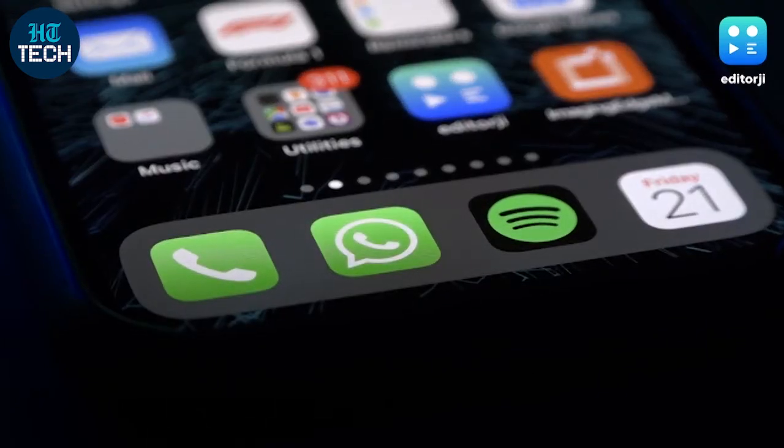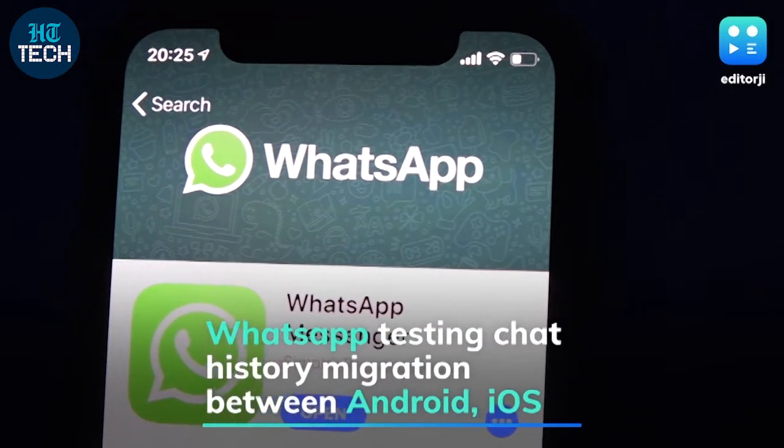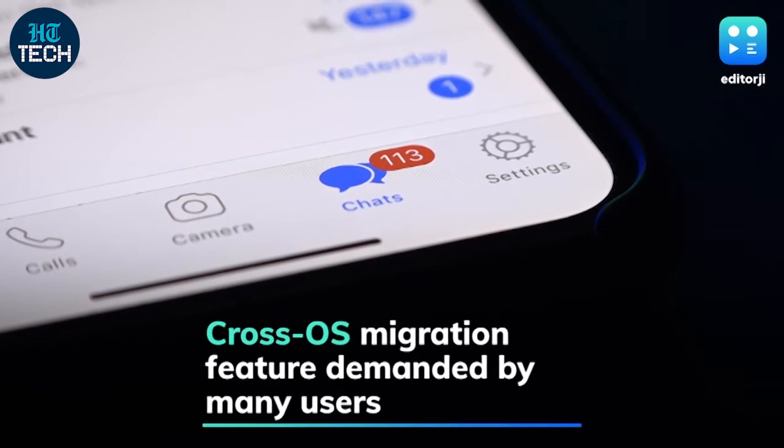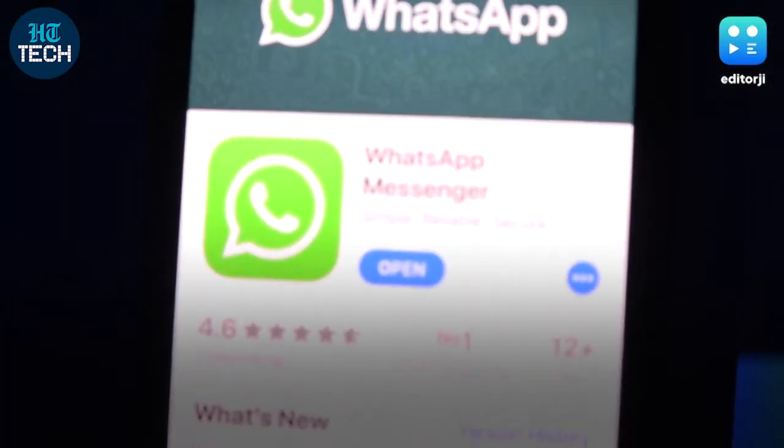According to a report by online blog WABetaInfo, WhatsApp is testing a feature that will allow users to migrate chat history between Android and iOS devices. This feature has long been requested by users, as the only solutions to achieve this thus far were third-party apps that WhatsApp has said violate its terms of service.